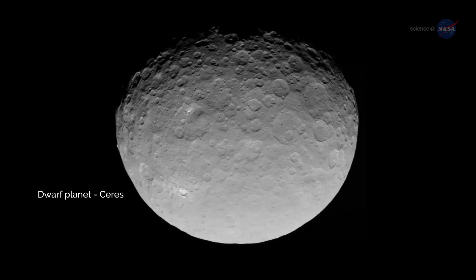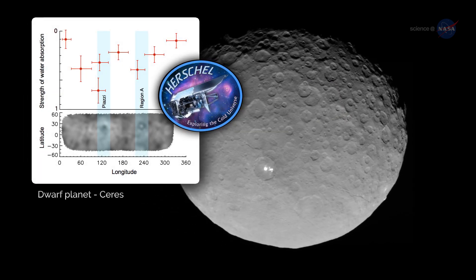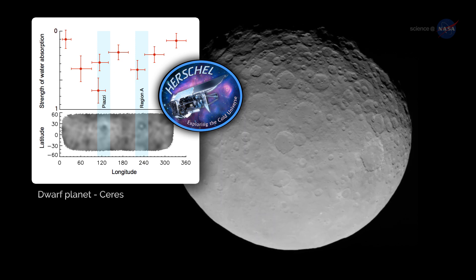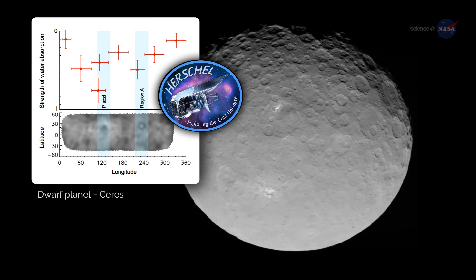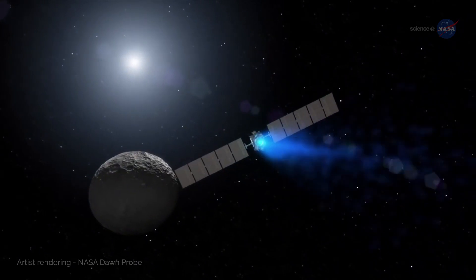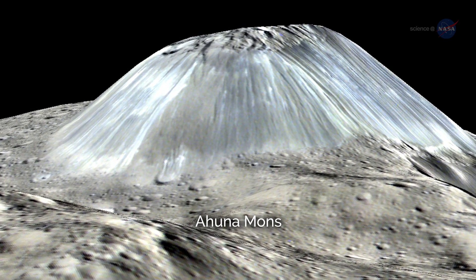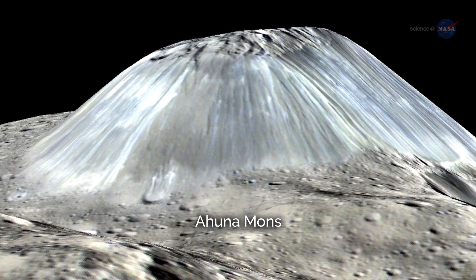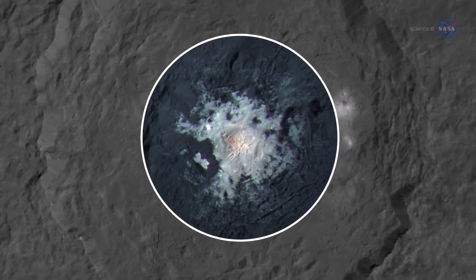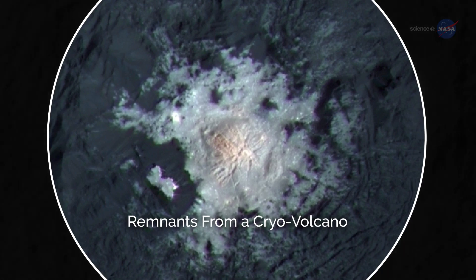Other bodies around the solar system also show signs of liquid water. In 2014, scientists using the European Space Agency-led Herschel Space Observatory detected water vapor coming from two regions of the dwarf planet Ceres. NASA's Dawn probe reached Ceres in 2015, and while the water vapor had subsided, there were other signs of water. Ahuna Mons is an ice mountain apparently formed from repeated eruptions of salty, muddy water. Also, widely reported bright spots in Ceres' crater Ocator are thought to be deposits of salt left behind by the escape and sublimation of briny water from below.